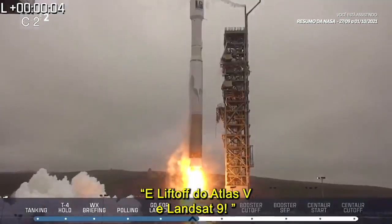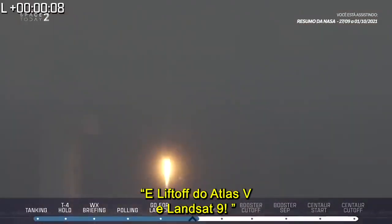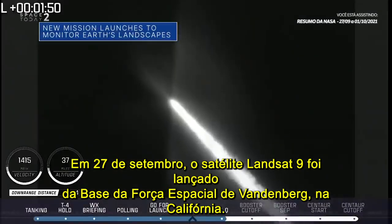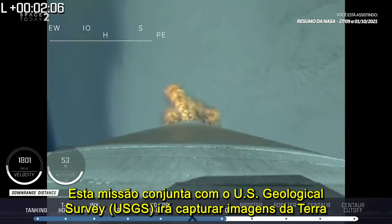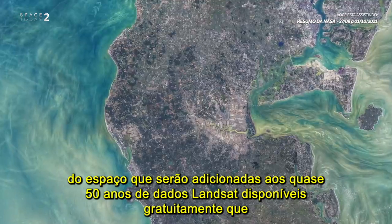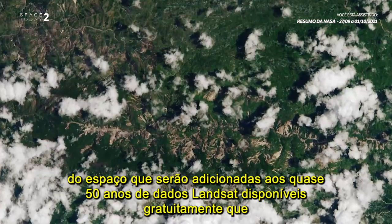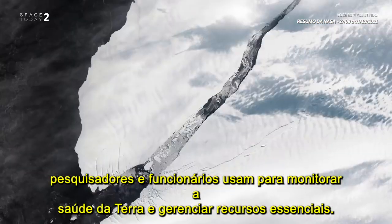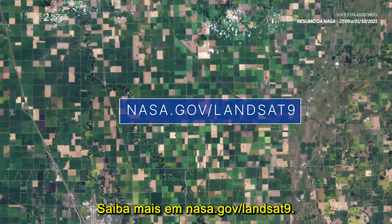And liftoff! Liftoff of an Atlas V rocket and Landsat 9. On Sept. 27, our Landsat 9 satellite launched from Vandenberg Space Force Base in California. This joint mission with the U.S. Geological Survey will capture images of Earth from space that will be added to the nearly 50 years of freely available Landsat data researchers and officials use to monitor the health of Earth and manage essential resources. Learn more at nasa.gov/landsat9.